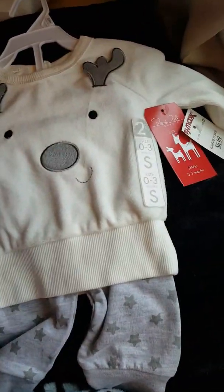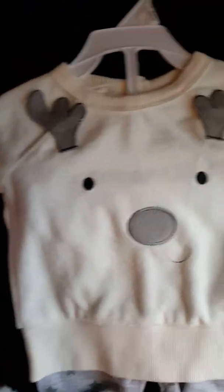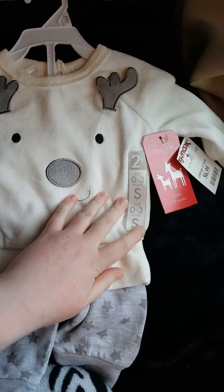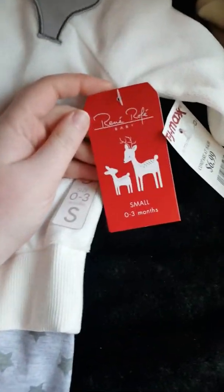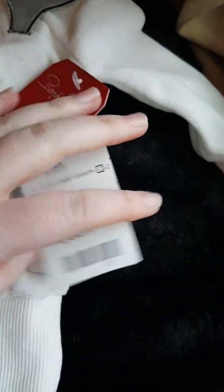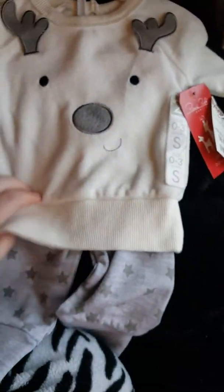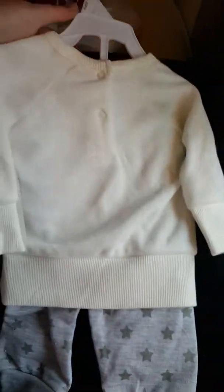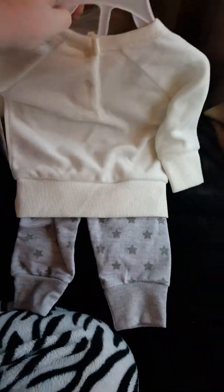I like getting stuff that's gender neutral. This is also in zero to three — reindeer. I got it for $6.99. It's nice and soft. The pants — it just snaps in the back. It's nice and soft and warm. But that's all I got at TJ Maxx.